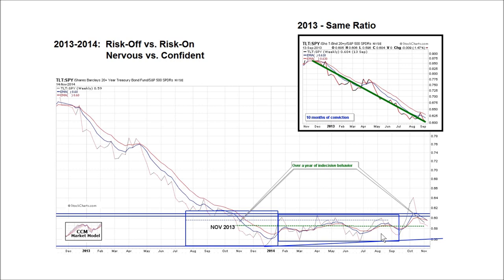Investors don't know whether they want to own treasuries or stocks. Compare that to the much easier period to manage in 2013 — the ratio goes nowhere, but the slope of the line is clearly slanting towards stocks. That is high conviction, much easier to make money. This is low conviction — wild swings and whipsaws, much more difficult. The important thing is this is frustrating. If we stick to our discipline, the market will eventually get us into the right place. It's extremely important not to get frustrated and let that frustration break us out of our discipline.